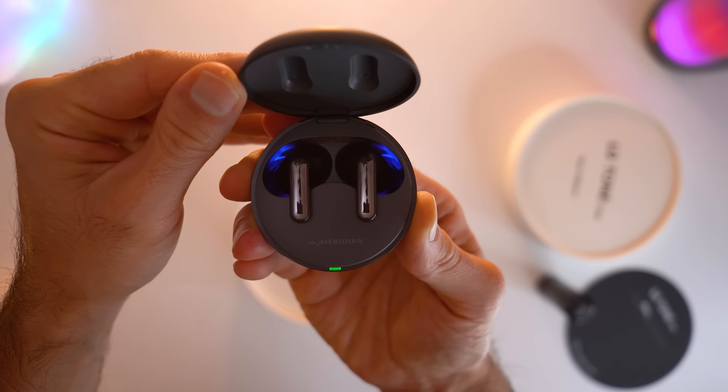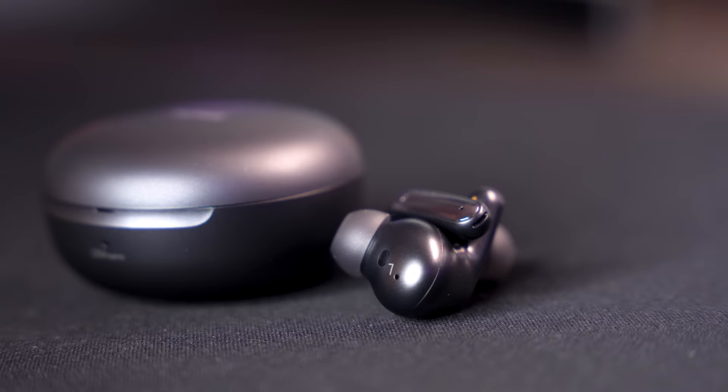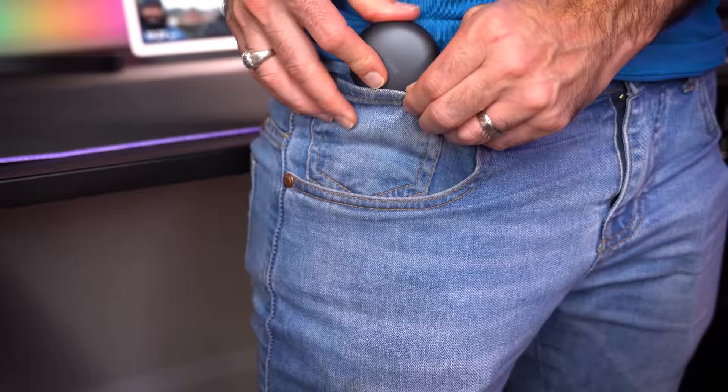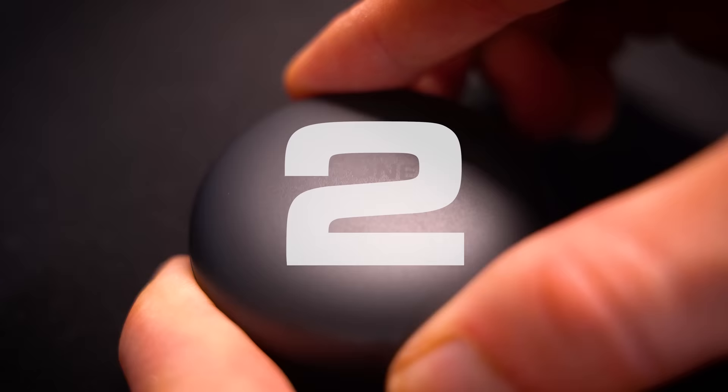These buds are completely mental — but it's not their 10-hour battery life, or their automated setup process, or the amazing sound quality by Meridian. It's not even the superb noise cancellation or the tiny form factor that got my attention. It's the three super unusual features that I haven't ever seen on any other set of earbuds.